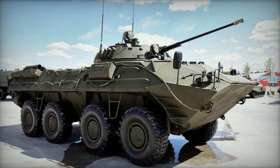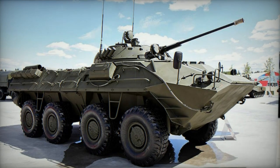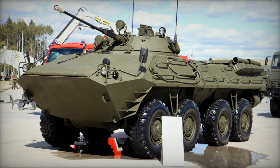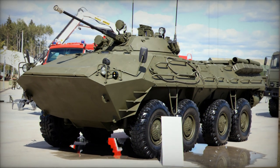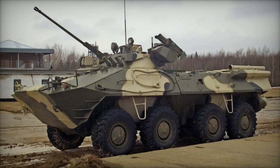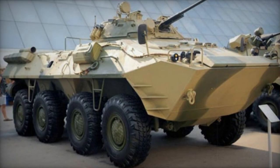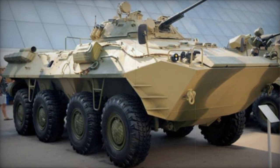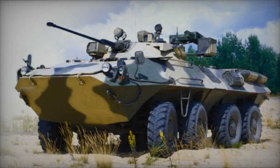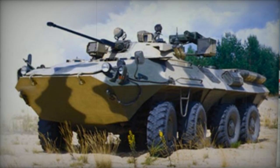The BTR-90 Armored Personnel Carrier was conceptualized during the early 1990s, and the initial prototype was finalized in 1994. This vehicle represents a progressive advancement of the BTR-80 APC, boasting enhanced armament, superior mobility, upgraded protection, and increased internal capacity. The process of developing the BTR-90 has been protracted, challenging, and expensive. In the mid-1990s, the Russian Ministry of Internal Affairs procured a limited number of pre-production APCs.